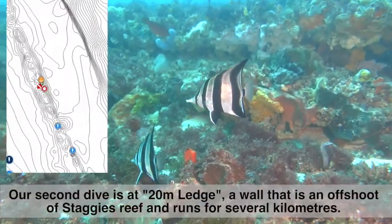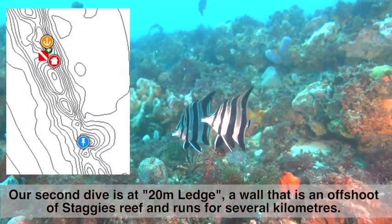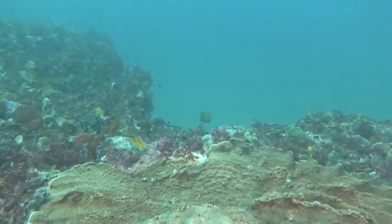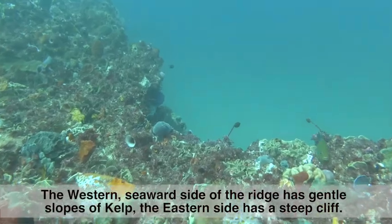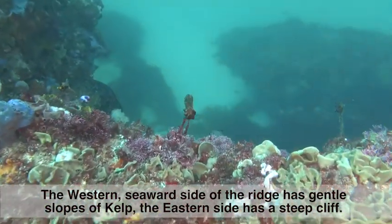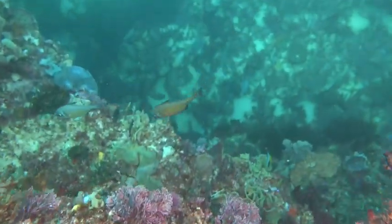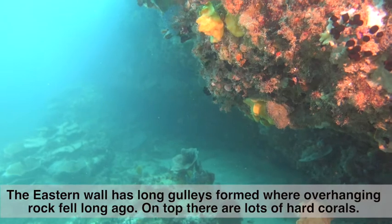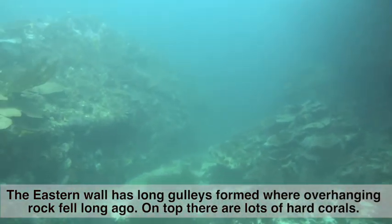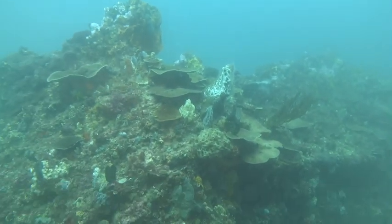Our second dive is at 20 meters ledge, a wall that is an offshoot of Staggy's Reef and runs for several kilometers. The western seaward side of the reef has gentle slopes of kelp, but the eastern side has a steep cliff. The eastern wall has long gullies formed where overhanging rock fell a long time ago, and on top there are lots of hard corals.